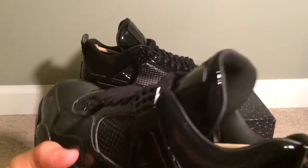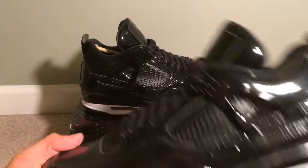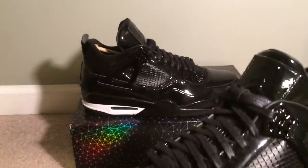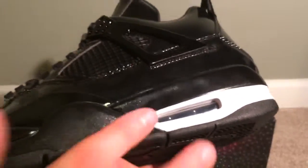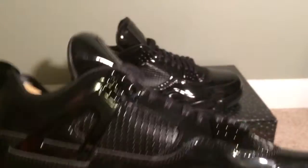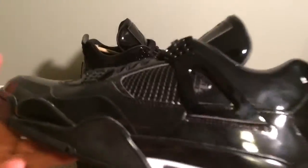It's probably my second favorite Jordan 4. My first are the DBs, then these, then the lasers. I really like how they added the white midsole — makes the shoe pop a little bit, looks a little different. Whole shoe's black, and then you look down and there's this big white midsole.